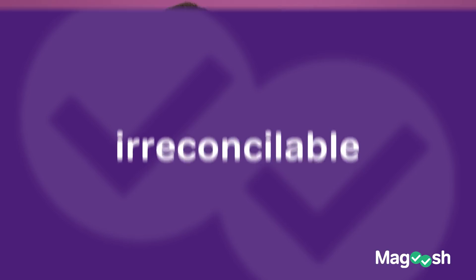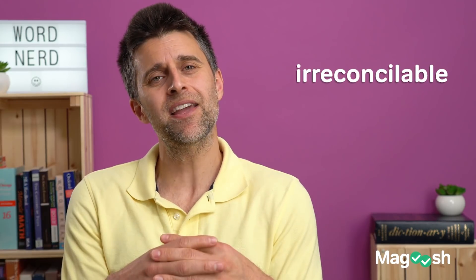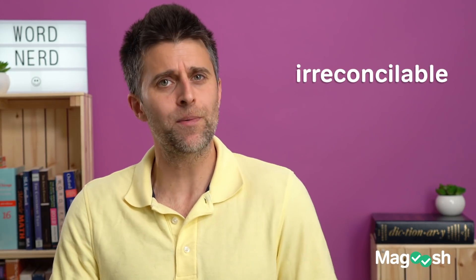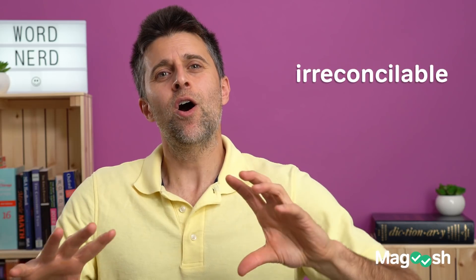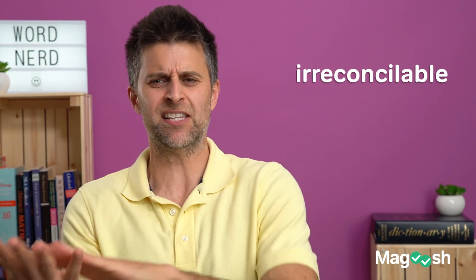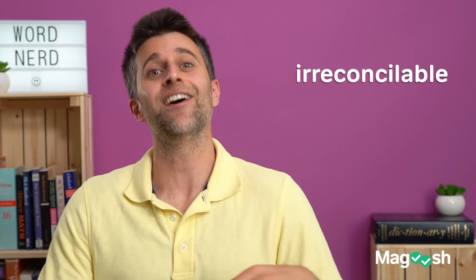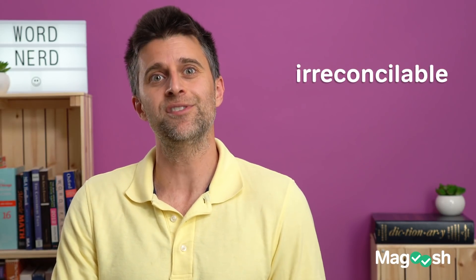Irreconcilable. You might know this word in terms of reconcile: if two friends are fighting and they reconcile, they make up. If things are really bad between them, they're irreconcilable. But how does this relate to STEM? If there are some empirical observations or findings and they are irreconcilable — showing very different things about a certain theory — two sets of numbers pointing in different directions — something must be wrong. You can't reconcile those two data pieces together. They are irreconcilable, and I've actually seen reconcile used in this context on a text completion before.